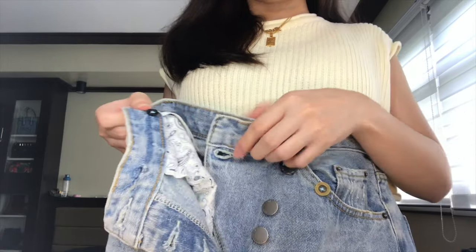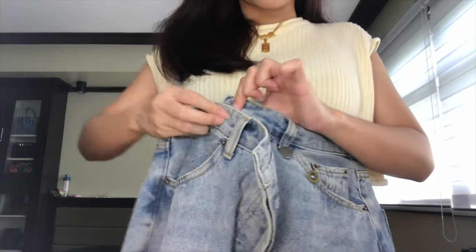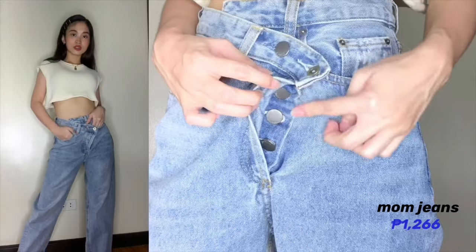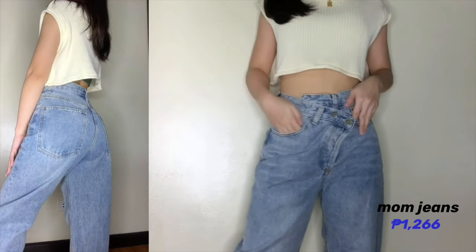Para ma-secure talaga siya, meron din siyang button right here pag sinuot nyo na. Puro button siya, and ang cute nung design niya. It's wide-leg pants din ito. Kung gusto nyo yung mga style na medyo baggy, or gusto nyo siyang gawin parang mom jeans lang na medyo tight dun sa ankle area, pwede nyo siyang tupiin — hindi naman siya halata. Papakita ko sa try-on. Pwede nyo siyang tupiin para magkaroon ng illusion. If gusto nyo medyo mas baggy, huwag nyo tupiin sa ilalim. This jeans is really a must. Mom jeans are really a must sa girl's closet.